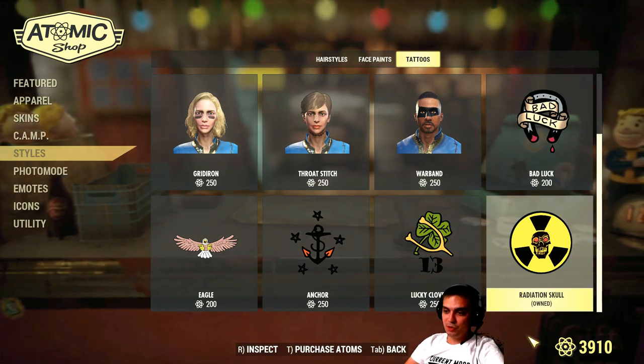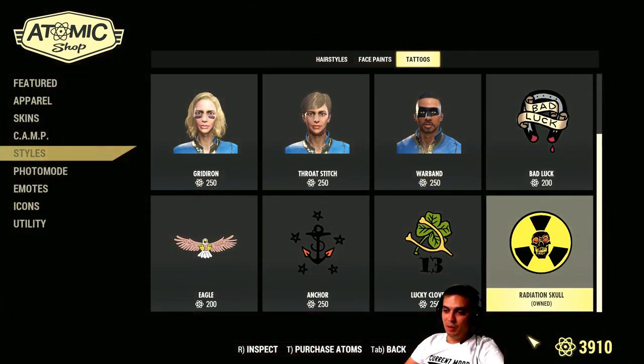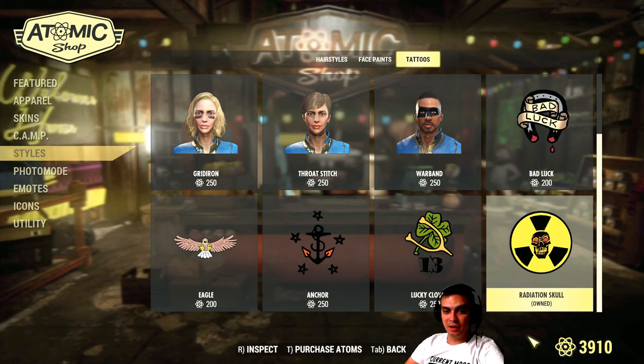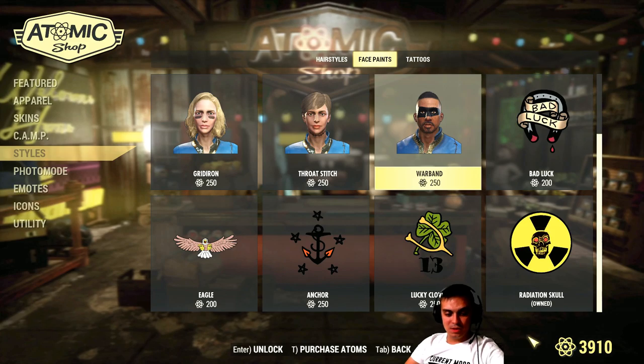Then we have the Warband Face Paint, which also costs 250 atoms, but with a 20% discount it will cost 200 atoms. That one starts on the 2nd of August - and I believe this is the one right here.